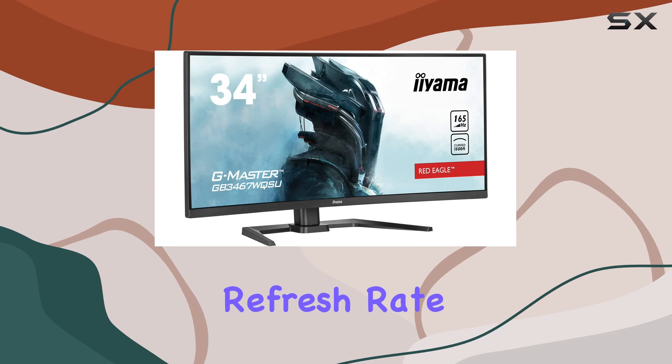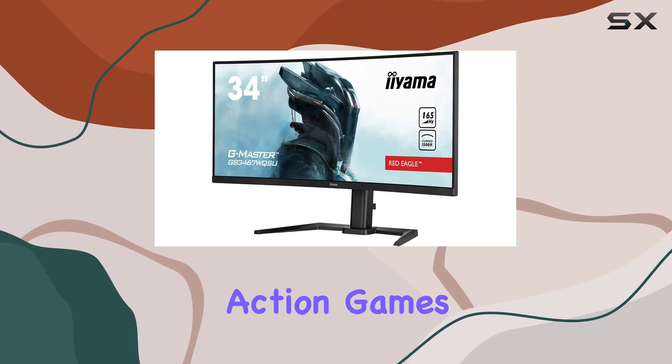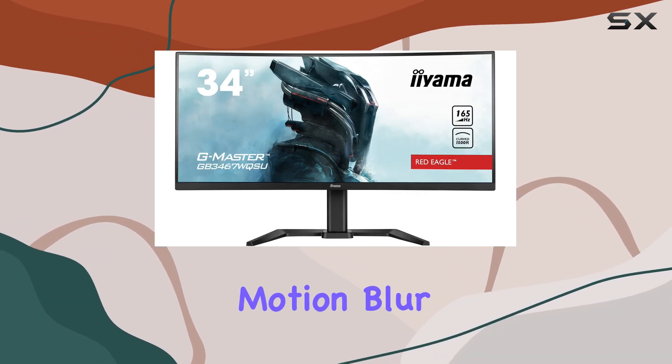165Hz refresh rate, elevating the gaming experience to new heights. Whether you're into fast-paced action games or detailed graphics, the higher refresh rate ensures smoother transitions and reduced motion blur.